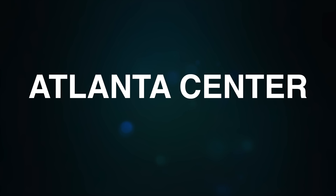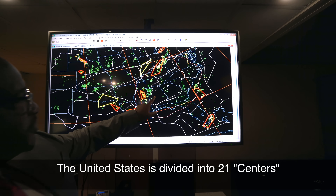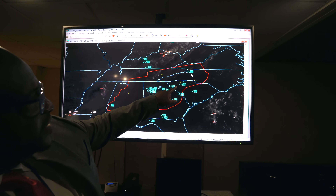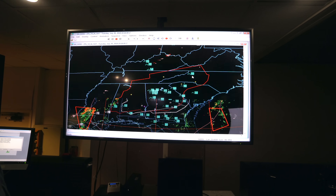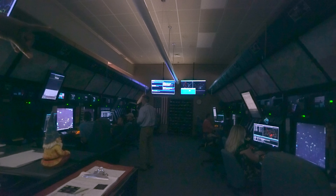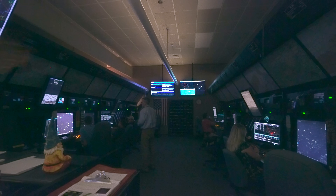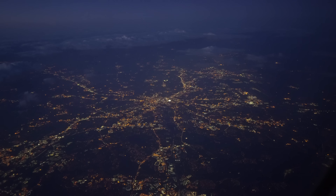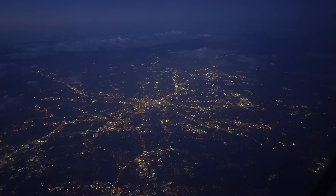This outline here is our airspace — Atlanta Center. If you notice, there's Alabama, Georgia, South Carolina, North Carolina, and South Virginia, all encompassed inside of our airspace. While you're cruising along enjoying, say, a cup of coffee, air traffic controllers at various centers like this one around the country are on the ground monitoring your flight to ensure your journey at cruising altitude is a safe one. Obviously, one of their most important concerns is weather, so the National Weather Service has employees on site to help keep an eye on it.